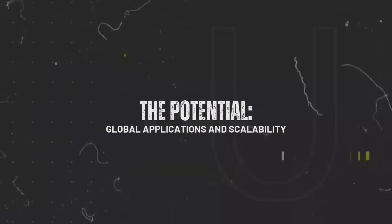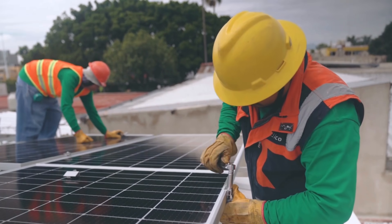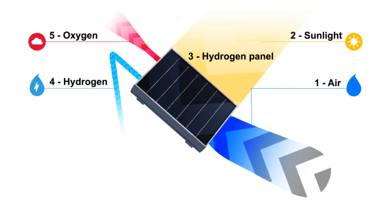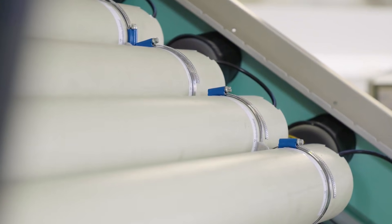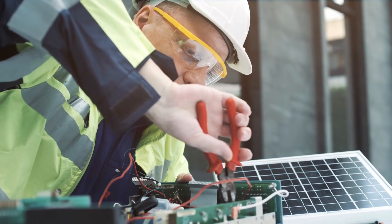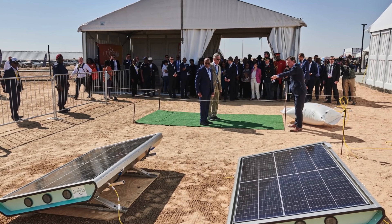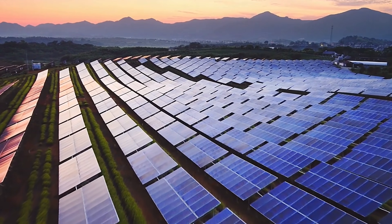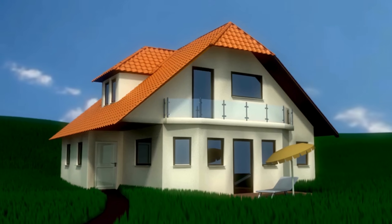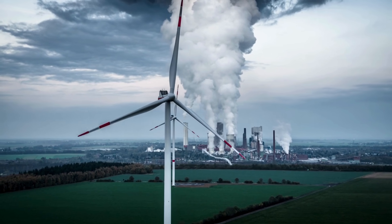The implications of Solheide's hydrogen solar panel extend far beyond individual homes or small installations. Given its capacity to operate independently of the electrical grid and its ability to produce hydrogen from ambient air, the technology could be deployed in diverse environments around the world. From providing energy to remote areas with limited infrastructure to serving as a renewable hydrogen source for industrial applications, Solheide's panels offer a versatile and scalable solution. The technology's adaptability to different climates is a key advantage. While the panels perform best in sunny areas, they are still effective in regions with lower sunlight, as demonstrated by their successful operation in Belgium. This flexibility could allow for widespread adoption, especially in areas looking to transition away from fossil fuels to cleaner energy alternatives.